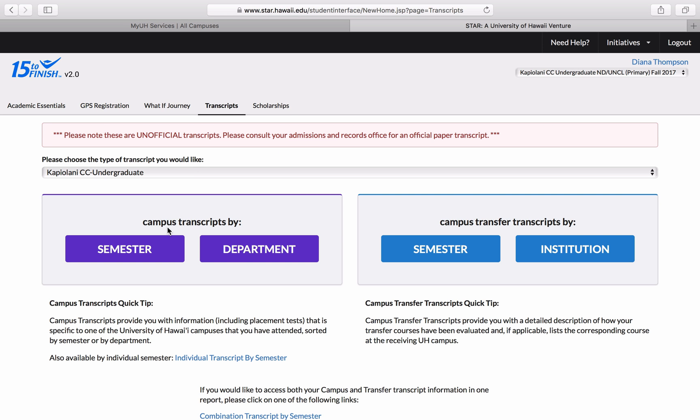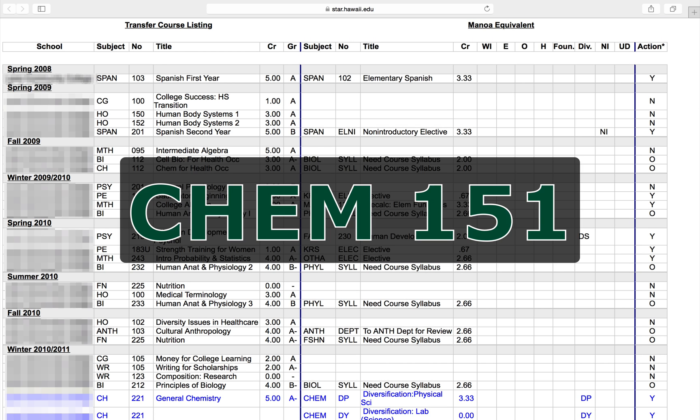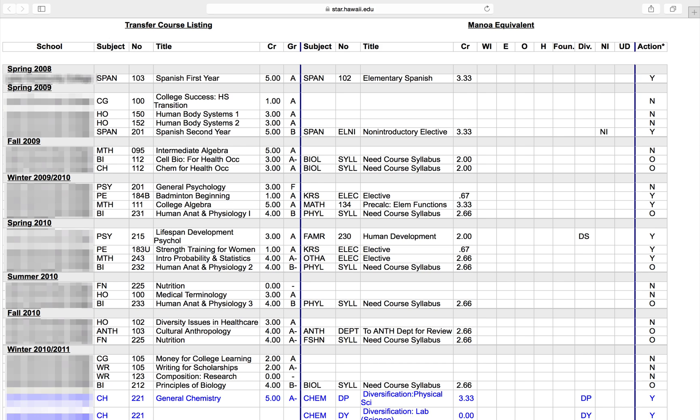We're going to start by checking for chemistry. Look at your transfer transcript for any of the following courses on the Manoa side of the transcript: Chemistry 131, 151, 161. If you can find one of these courses and you earned at least a C or higher in the course that transferred as this course, then you do not need to take the chemistry placement exam.